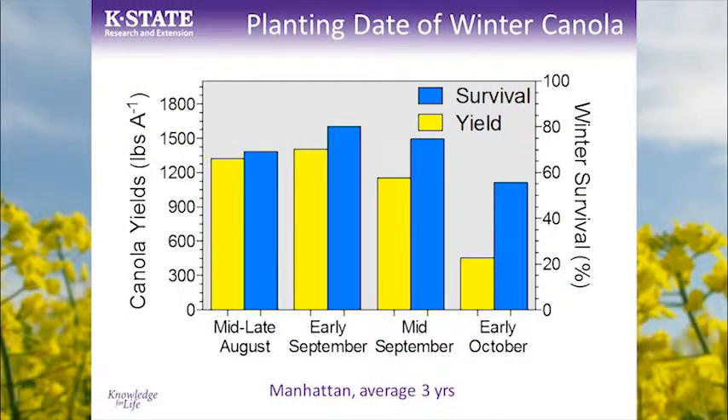Some data from a three-year study in Manhattan illustrating that planting early — what we would consider early, mid to late August to mid-September — benefits both survival and yield in winter canola. If we plant canola like we do winter wheat, it's generally not going to yield or survive very well.